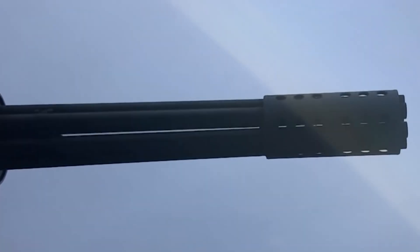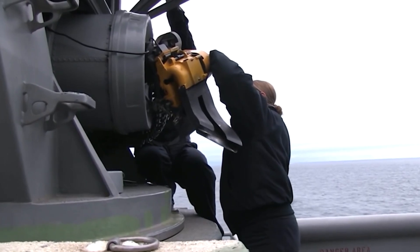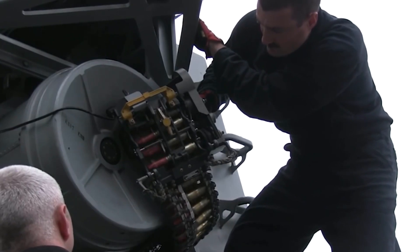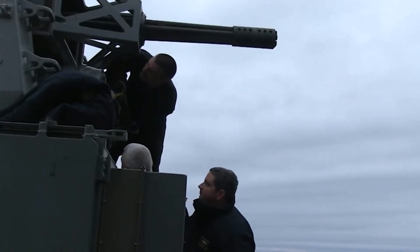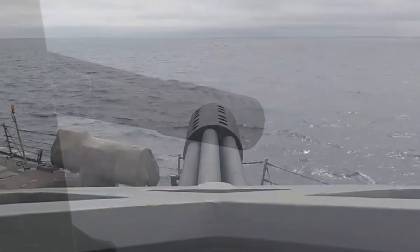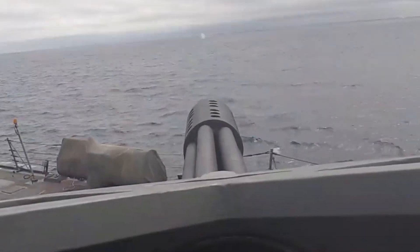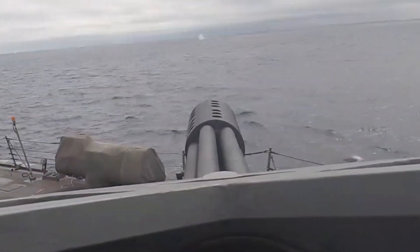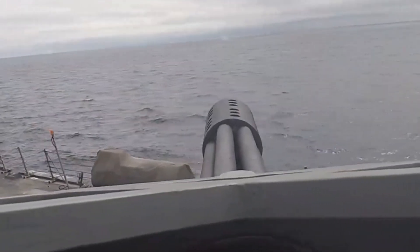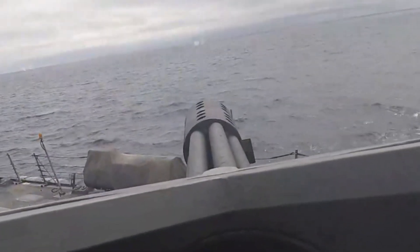The impact of the gun on the psychological dynamics of combat is noteworthy. Its capacity to discharge a large number of rounds in a short time frame can have a significant influence on the morale and tactics of the enemy. In particular, the gun can create a sense of overwhelming force that can make it difficult for enemy forces to effectively engage or counterattack, giving US sailors a significant advantage in combat situations.